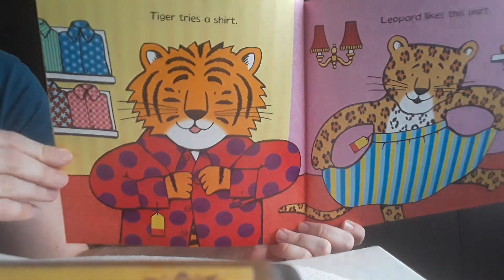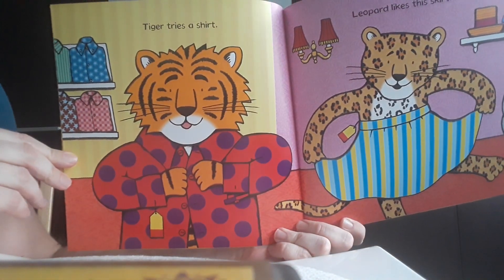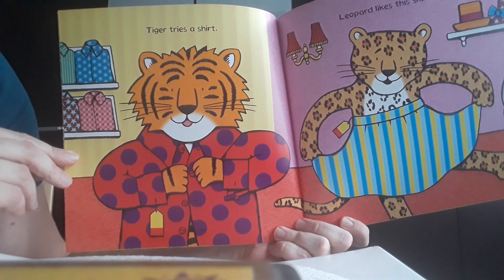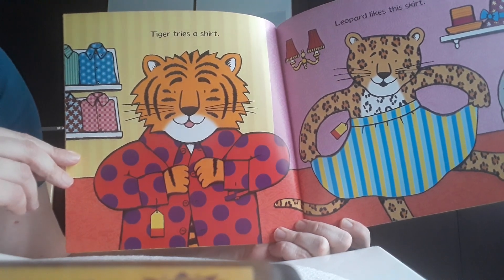So the tiger tries a shirt. It was a lovely red shirt with purple spots on it. Oh, this looks nice, he said.